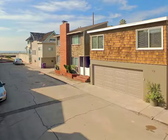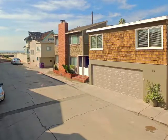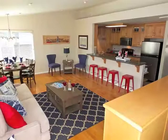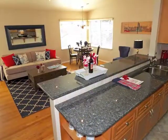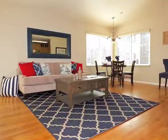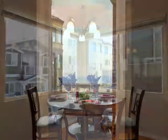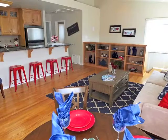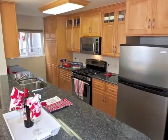Just off the beach and boardwalk, enter the front unit via a sheltered landing and interior staircase to the spacious and sun-filled living room beneath a vaulted ceiling. Dine and entertain with a view to the sea. A breakfast party bar connects to the gourmet kitchen.